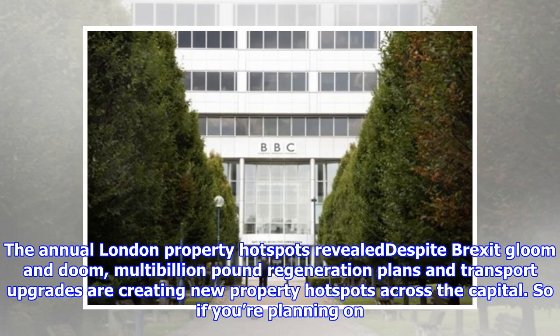The annual London property hotspots reveal that despite Brexit gloom and doom, multi-billion-pound regeneration plans and transport upgrades are creating new property hotspots across the capital.